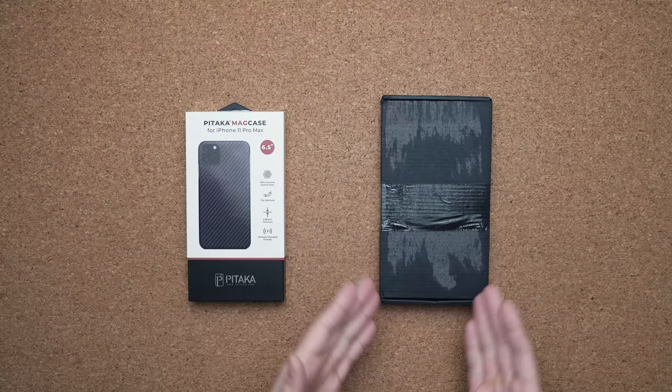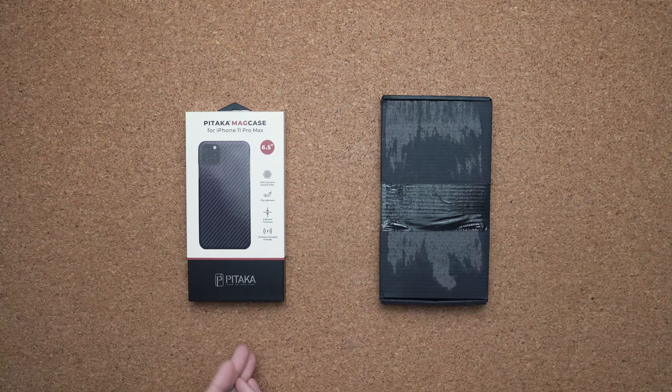There is a ton of drama surrounding Unbox Therapy and his brand new Later case. A lot of people are saying it's an exact replica of the Pataka case, and there's a whole conspiracy theory going on in the background. Personally, I don't care. If you came here to hear some of that, you're not going to get it — I have better things to do. This is just a case. You buy it because you like it; if you don't, you buy the Pataka case or something else.